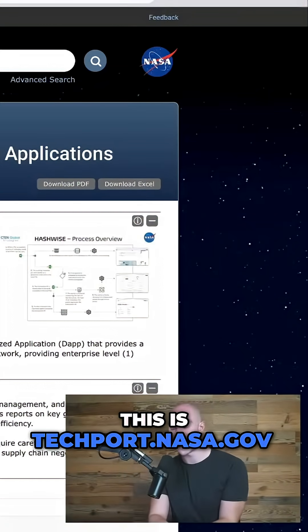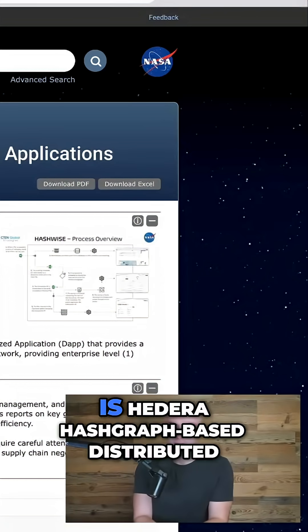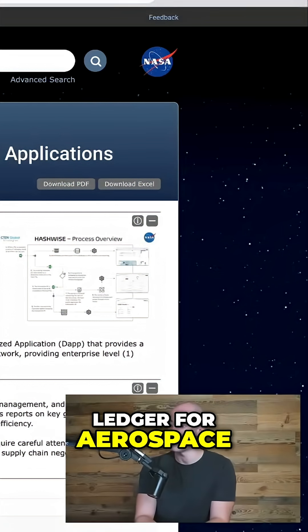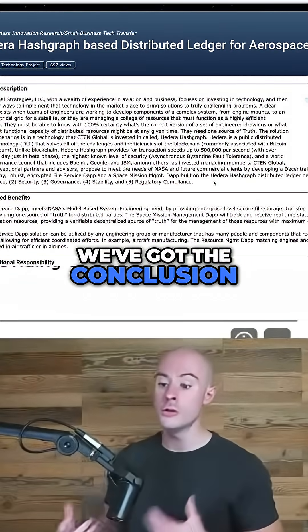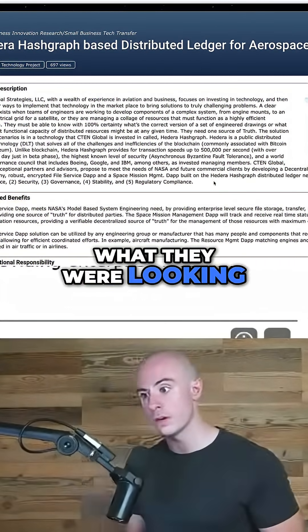This is techport.nasa.gov and you can see the title: Hedera Hashgraph-based distributed ledger for aerospace applications. We're going to zoom in here. We've got the conclusion of this report, still to get through a number of diagrams and what they were looking to do.